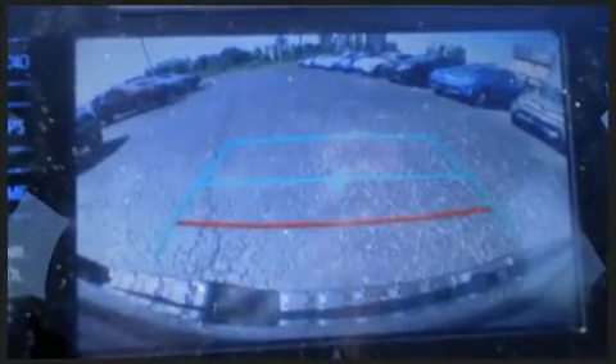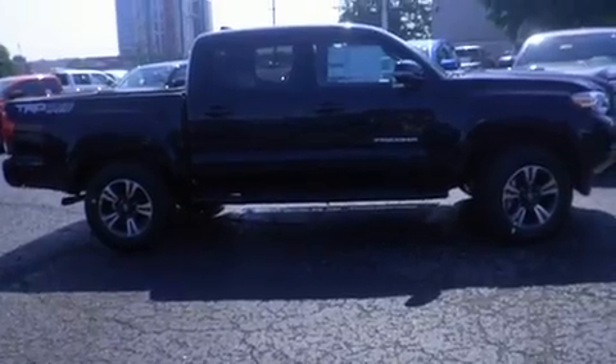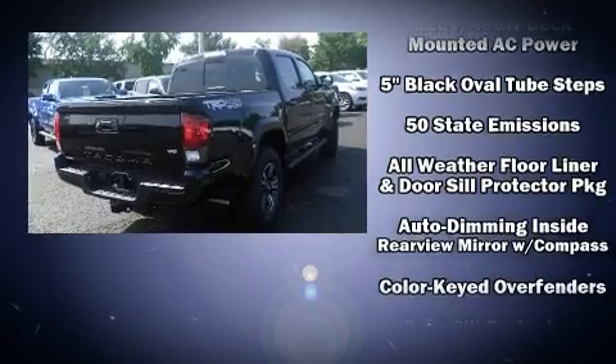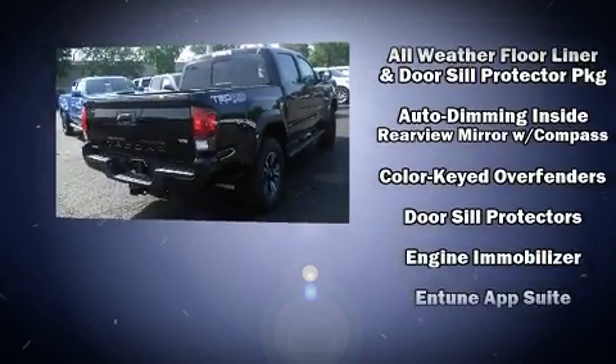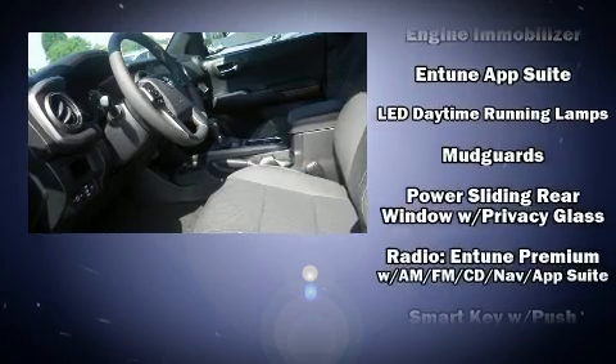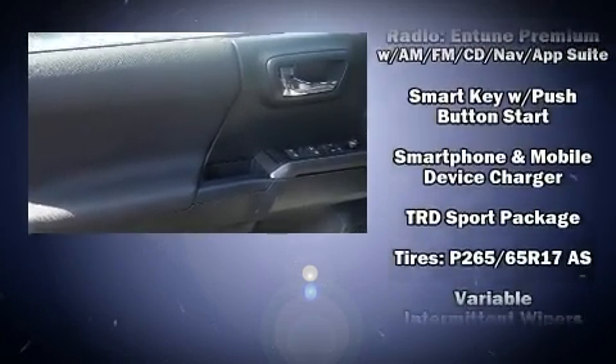Toyota ensures the safety and security of its passengers with equipment such as dual front impact airbags with occupant sensing, airbag head curtain airbags, traction control, brake assist, anti-whiplash front head restraints, a panic alarm, and ABS brakes.